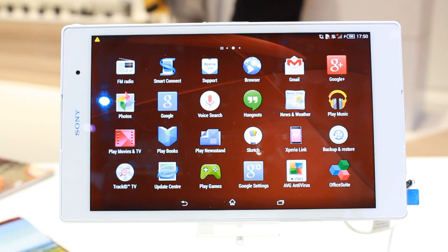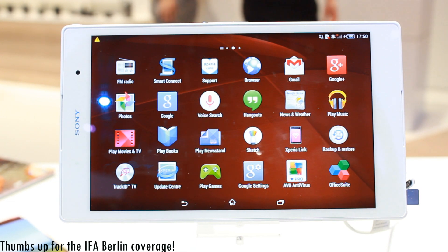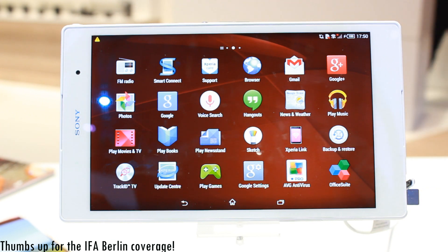What's up everybody? Ultimate Reviews here and welcome back for another video. We're here at the Sony press conference at IFA Berlin where they unveiled three new devices. One of them is what I have here.